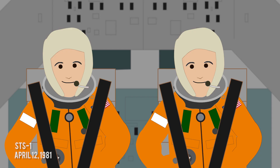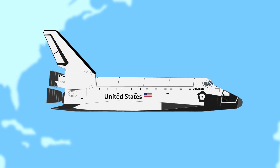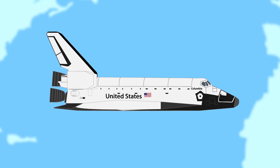The first orbital mission, STS-1, was on April 12, 1981, coincidentally on the anniversary of the first human spaceflight. It would see the orbiter Columbia orbit the Earth 37 times and return on April 14.